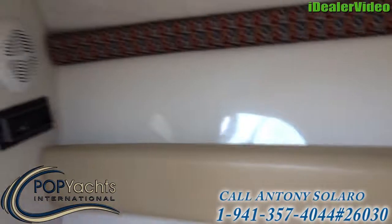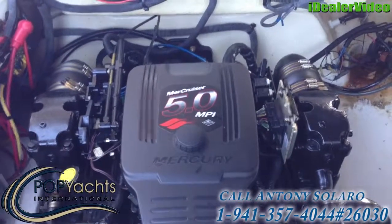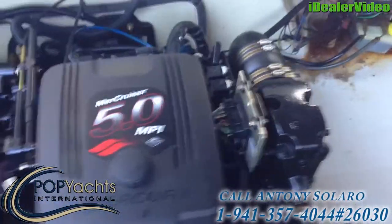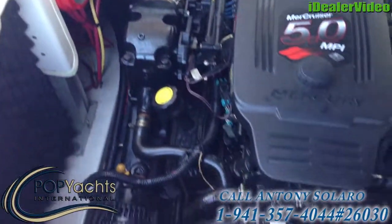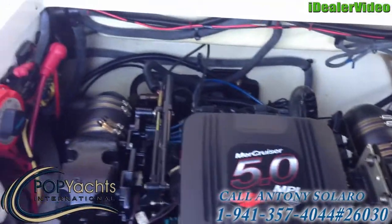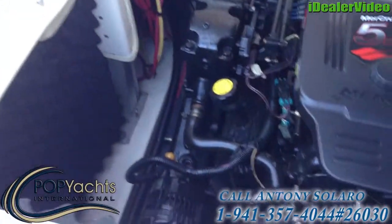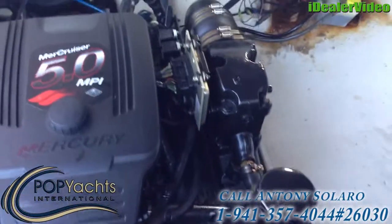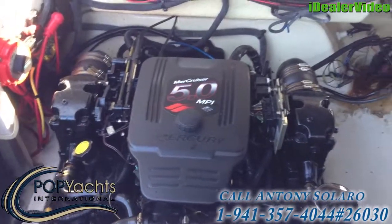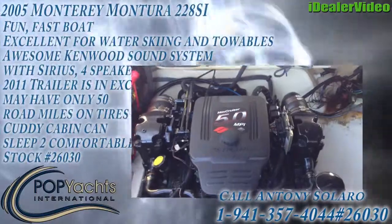Here we have the engine: MerCruiser 5.0 MPI, very clean, 260 horsepower with an Alpha outdrive. Two batteries with a switch — really nice. Here you can see the engine running; it sounds great.